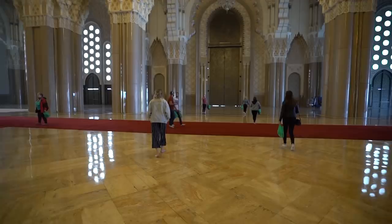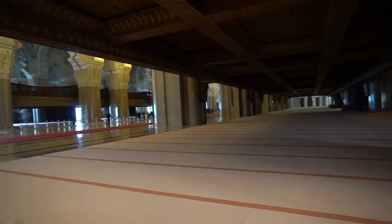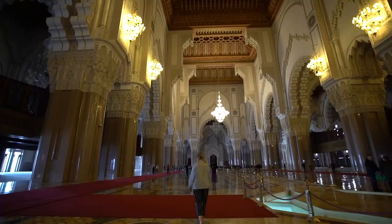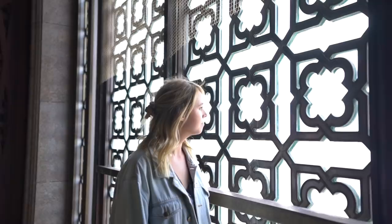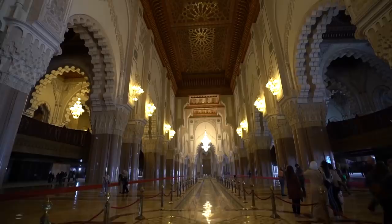Seriously guys, the main attraction is this roof. Oh my goodness — the grounds are huge. Have we been in a building this big before? It's humongous. Like that goes for hundreds of meters down there. I'm trying to give you guys perspective of how big this is because the camera never does it justice, but this is so grand and massive. We just found out that this roof actually opens up — I really want to see how that happens.